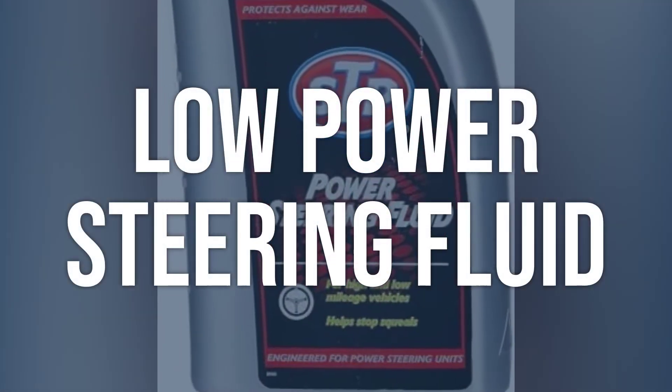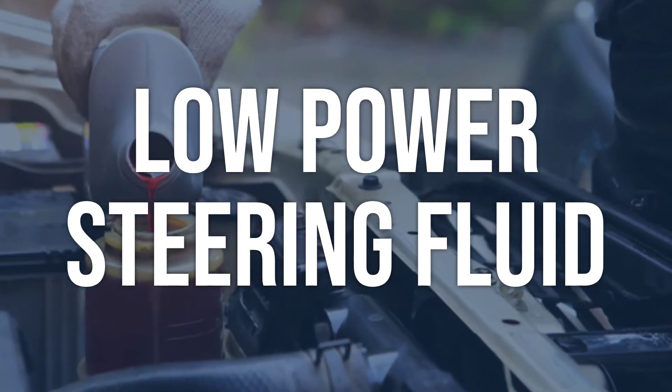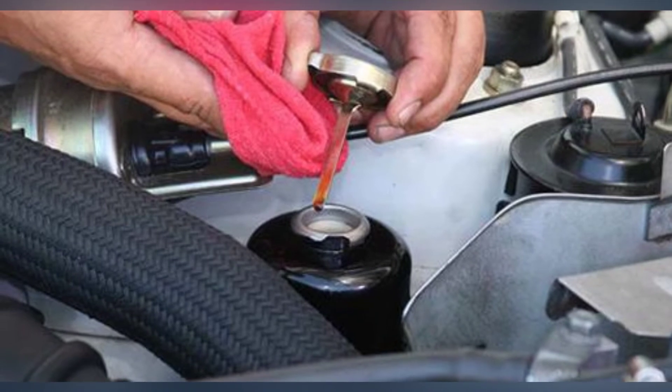Low power steering fluid: check the power steering fluid level and condition. Look for any leaks in the power steering system. Top off the power steering fluid to the proper level. Repair any leaks and replace the power steering fluid if contaminated.